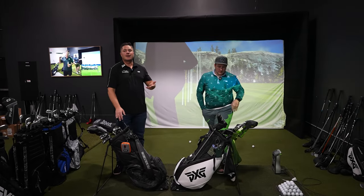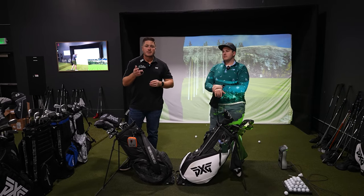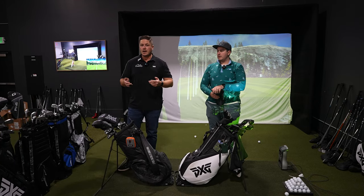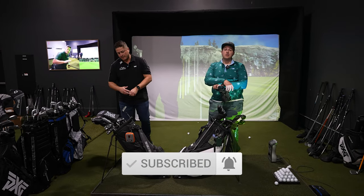Don't forget if you're in the Denver, Colorado area, come to our showroom today. You can get fitted for multiple brands here at Embers. We've got a couple brands — we just picked up the Mizuno golf line. If you're new to the channel, subscribe, smash all the buttons. It helps us out a lot.